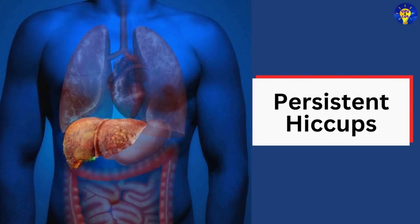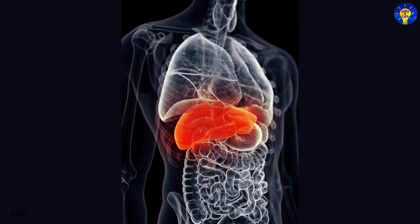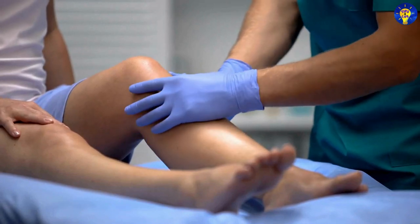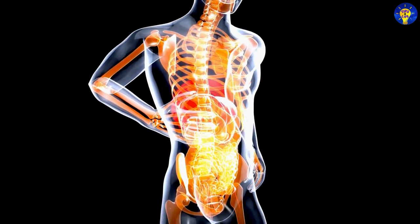20. Persistent hiccups. Frequent or prolonged hiccups can be a sign of liver disease, particularly when associated with other symptoms like abdominal pain or swelling. Hiccups can occur due to irritation of the diaphragm caused by an enlarged liver.